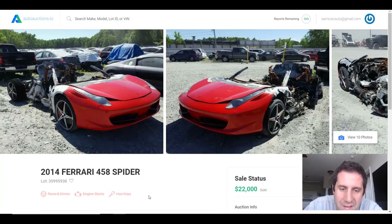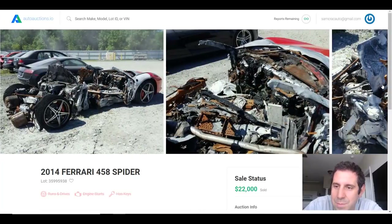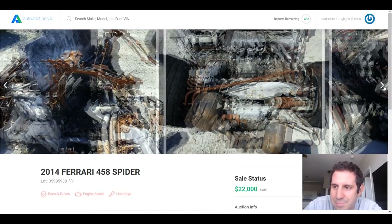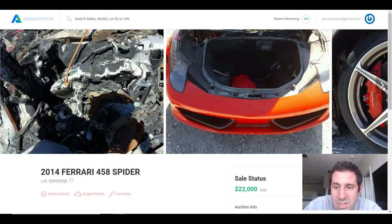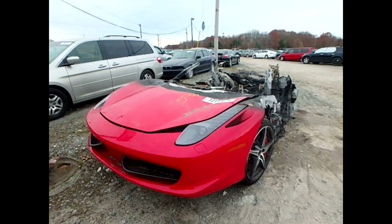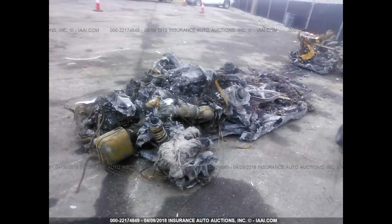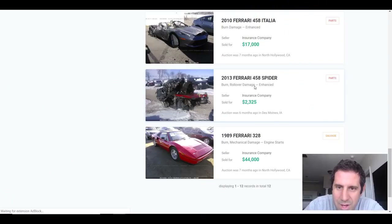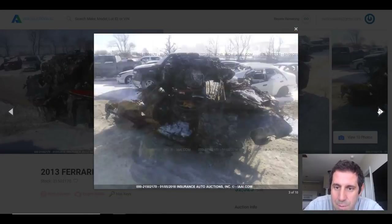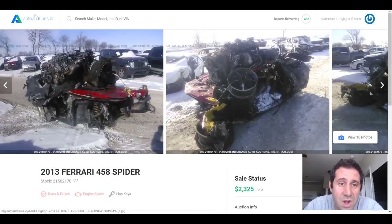Now we get into cars that sold for a bit more money — the 458s. Again the fire appears to originate in the engine bay. One sold for $22,000, another very similar one for $16,200. Another 458 Italia went for $150 as basically scrap, and another for $17,000. One particularly interesting 458 in the list looks like they stuck the engine on top of what was left — it doesn't even look like a 458, but there was enough interest to fetch $2,325.